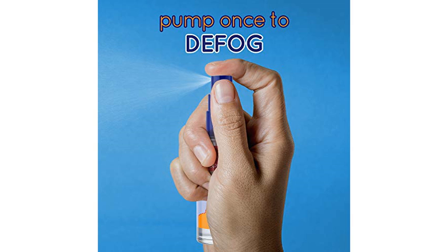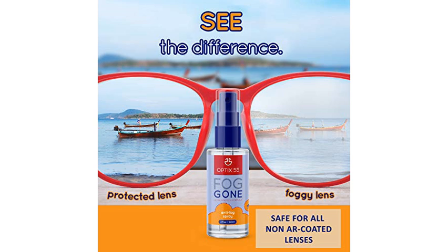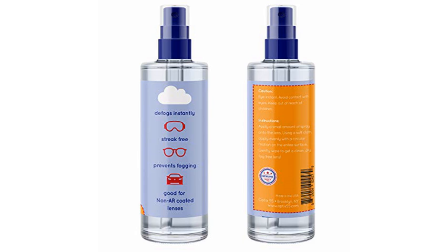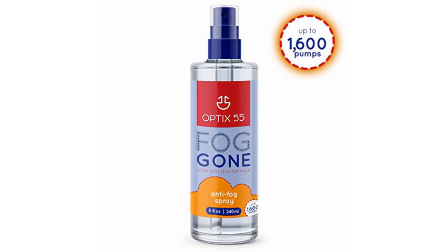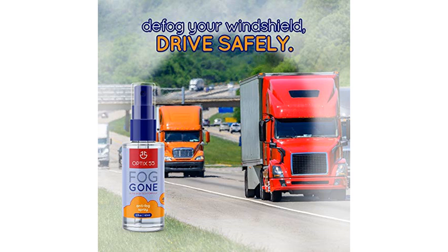The only downside is it does take about two to three applications to stop them from fogging. But that may not be due to the fog spray — after each shift, I clean my goggles with either bleach wipes or sani cloths so that they are clean for my next shift. Therefore when I get back to work, of course they are streaked due to the cleaning, and it takes about three applications to get it back on my goggles to start the shift.